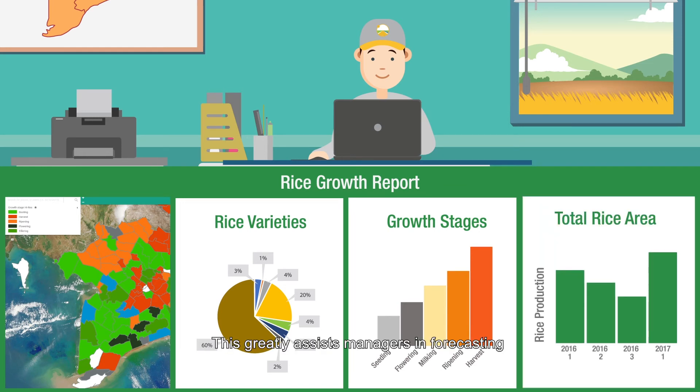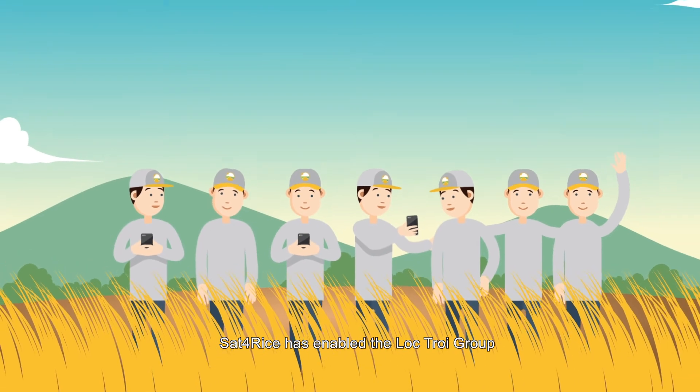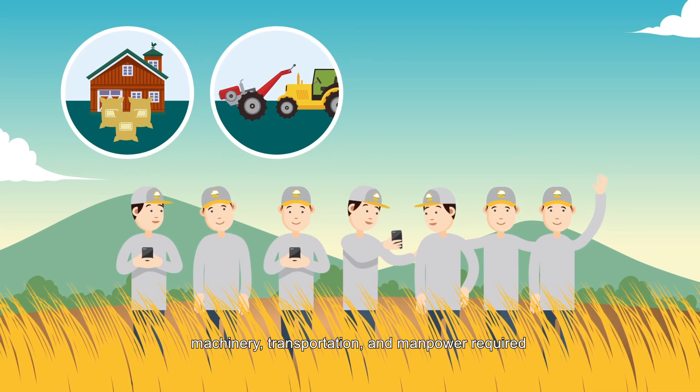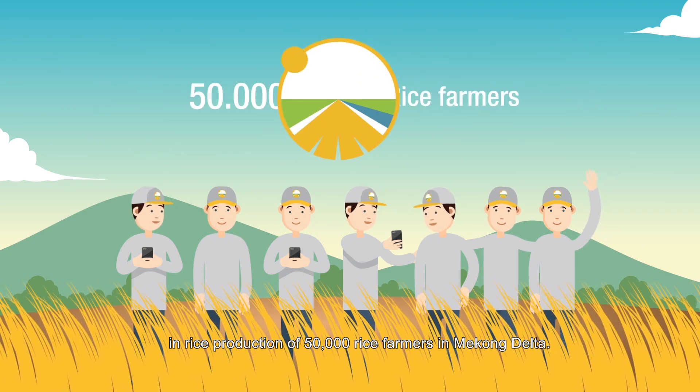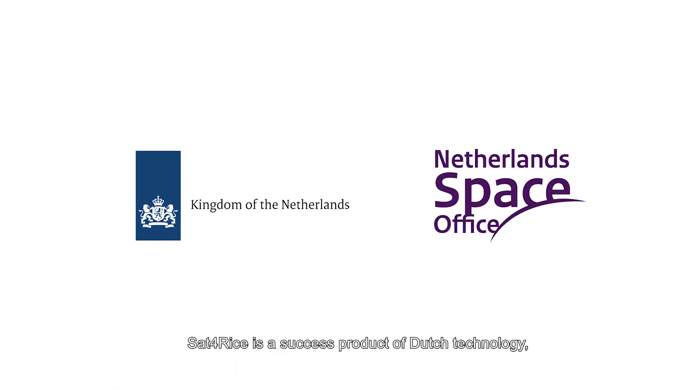This greatly assists managers in forecasting where upcoming rice production areas will be and what the production size will be. Sat4Rice has enabled the Lopjoy Group to improve the planning of logistics, machinery, transportation, and manpower required in the rice production of 50,000 rice farmers in the Mekong Delta. Sat4Rice is a success product of Dutch technology, made possible by the continuous support of Netherlands Space Office.